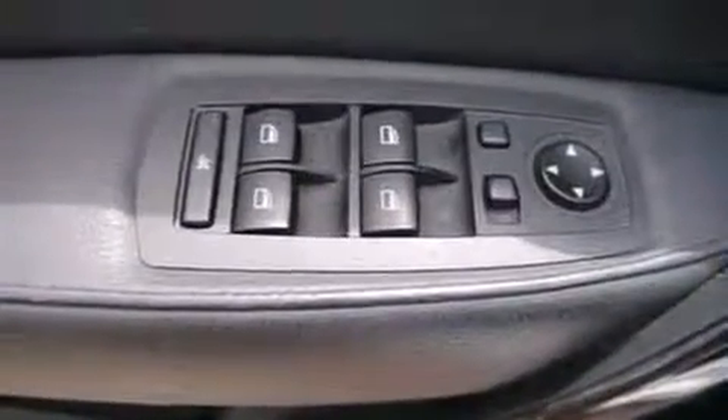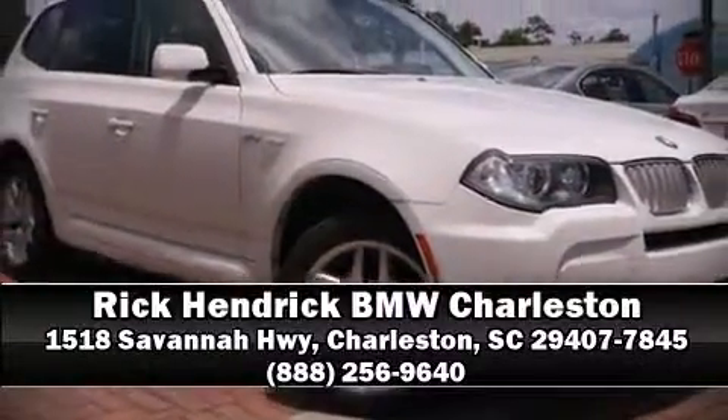Come down to our dealership, where you can browse our entire inventory in person.